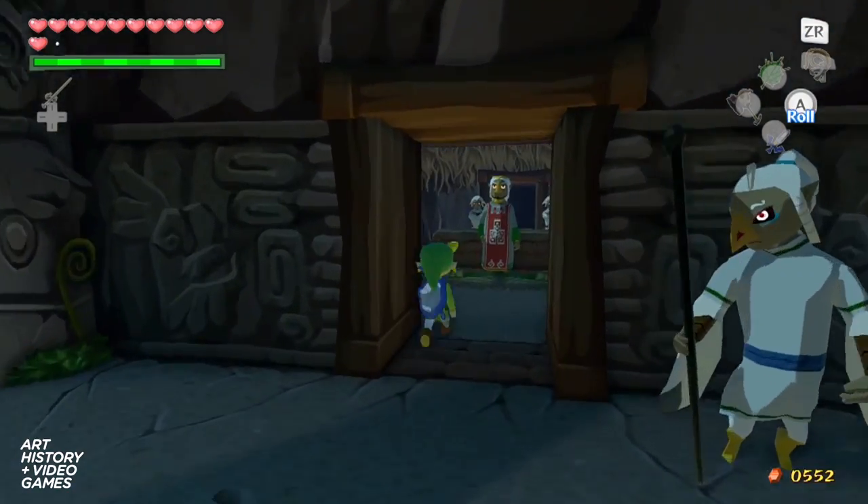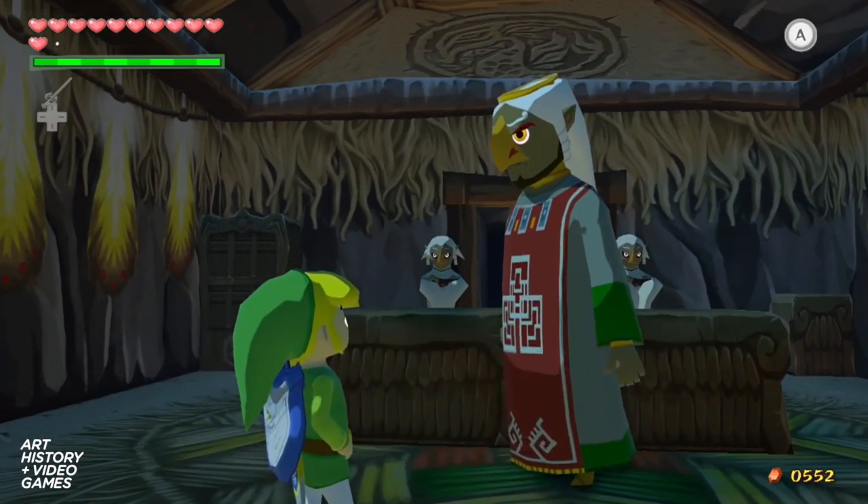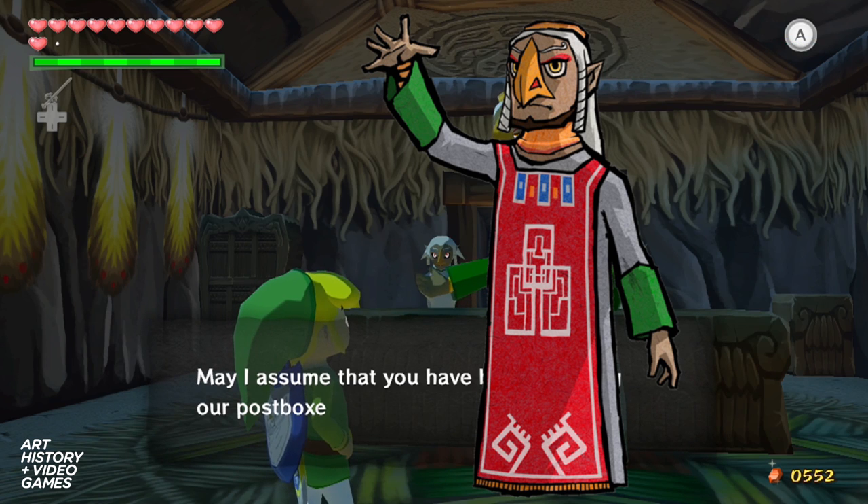Ankallu are also carved into an ancient stone panel from the palace of Ashurnasirpal II. The panel was behind the throne at Nimrud, which makes sense if you're a king — you'd want all the deity protection you can get.